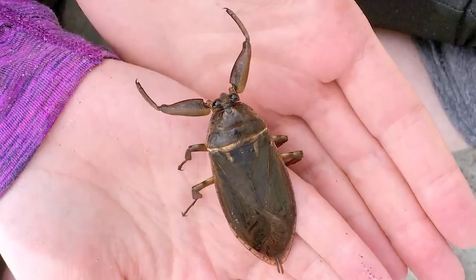For number 4 we have the Giant Water Bug. These massive bugs can grow to be as long as 4 inches, and as the name suggests they live in the water. So not only do you have to worry about bugs on land — when you go swimming, there are bugs in the water too. They have massive pincers, which is why they have the nickname 'toe biters.' When they catch their prey they inject them with digestive venom and then suck out the juices.